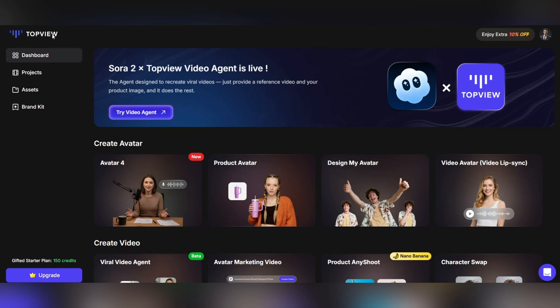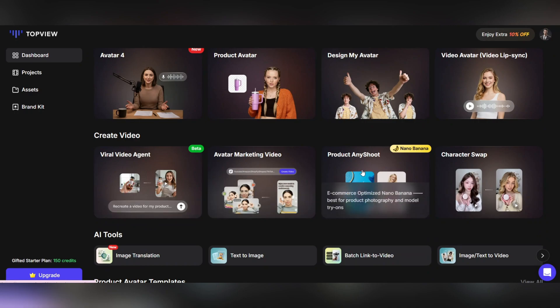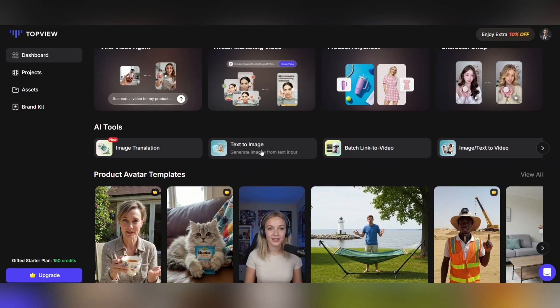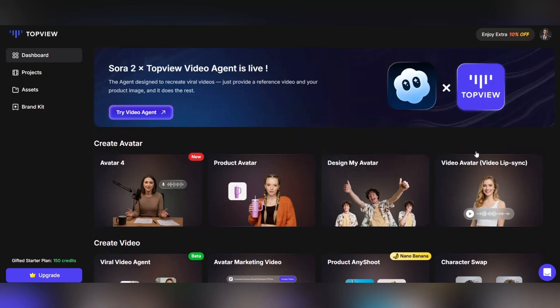Now that you've signed up, it's time to step into the new world of TopView AI. In this latest version, some incredible new features have been added. Here, you can work with the Sora 2 engine and explore a wide range of creative tools like Create Avatar, Product Avatar, Materials Maker, Video Avatar, Viral Video Agent, Avatar Marketing Video, and even Product Any Shoot and Character Swap — and that's just a small part of what's new. With this update, you can now go from text to video, text to image, and use dozens of other AI-powered tools to create stunning, high-quality content in minutes.